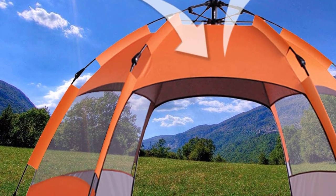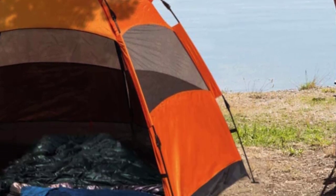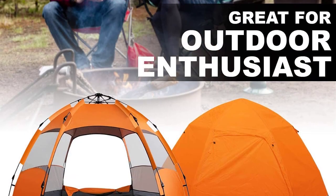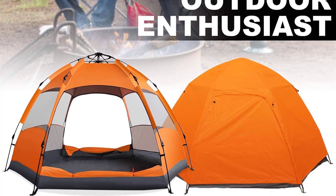It is perfect for camping, backpacking, and hiking adventures. The tent is a versatile option with features of water resistance, spacious room, easy assembly, and affordability. Overall, this is an excellent tent for any outdoor enthusiast looking for a reliable and affordable option.